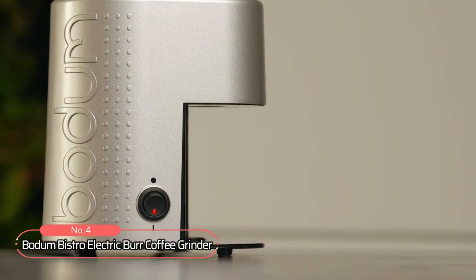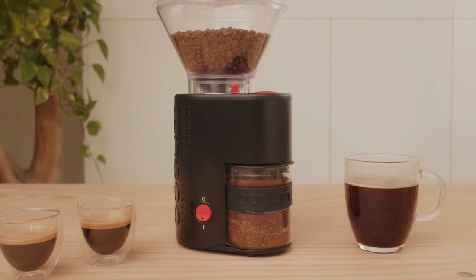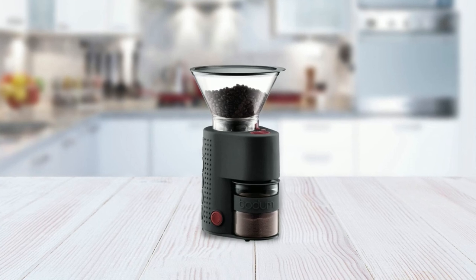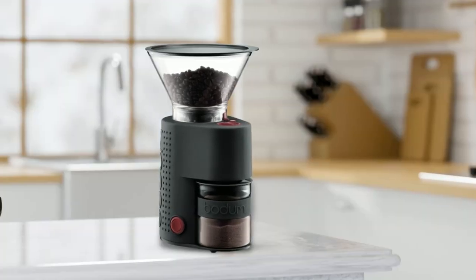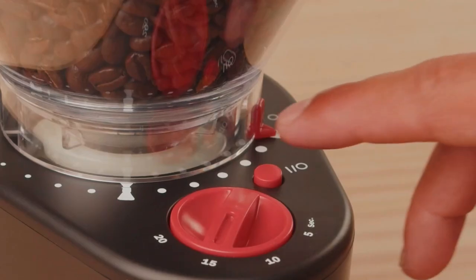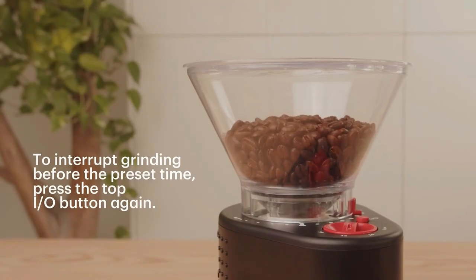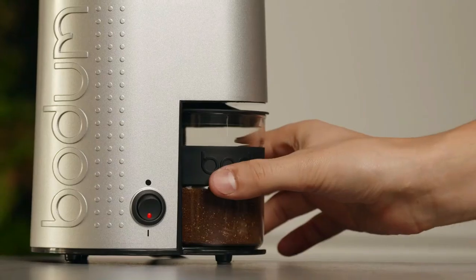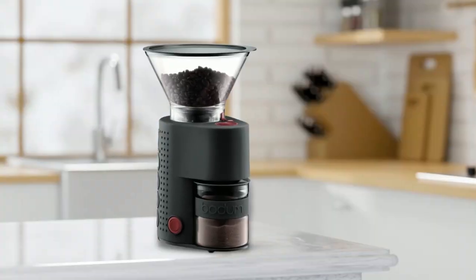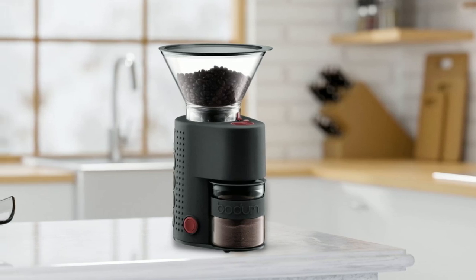At number four, we have the Bodum Bistro Electric Burr Coffee Grinder. This coffee grinder is the perfect addition to any coffee lover's collection. Its stainless steel material and premium burr grinder style ensure a consistent and flavorful grind every time. With an item weight of 1.6 kilograms, this grinder is durable and built to last. One of its best features is its push button preset timer, which allows users to grind the exact amount of coffee needed, preventing waste. The grinder also has 12 adjustable grind settings and is equipped with a friction clutch that detects small stones and other foreign objects.